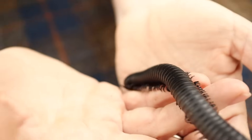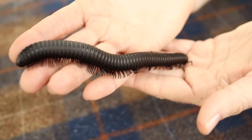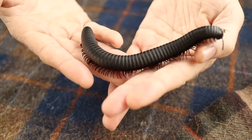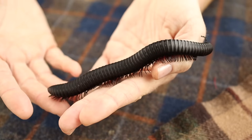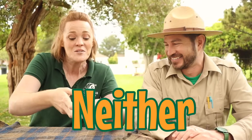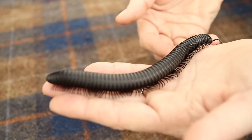Okay Junior Rangers, here's the last one — insect, arachnid, or neither? Let's count the legs: one, two, three, four, five, six, seven, eight, nine, ten — that's a lot of legs. A lot of legs. So it must be... neither! Good job, Junior Rangers. This here is Maximus, and Maximus is a giant African millipede. They're in their own grouping called Diplopoda.